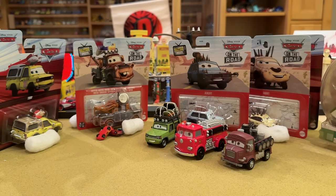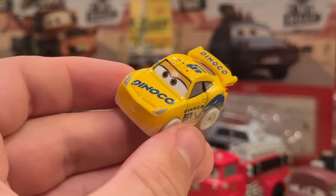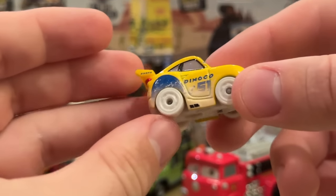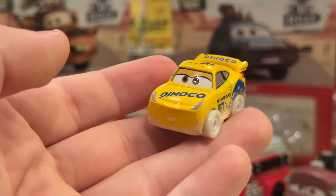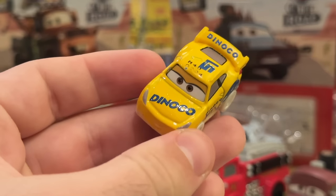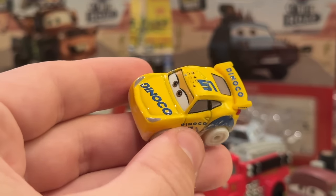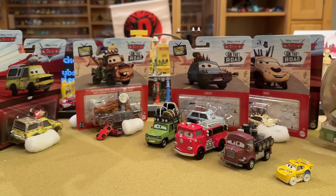The seller sent a free gift — a Mini Racer Christmas Snowy Dinoco Cruz Ramirez. I happen to have like a thousand of these from AliExpress a long time ago, so it's kind of like getting a pair of socks at this point — though I shouldn't complain, a prototype's a prototype and you couldn't really get this now. The seller probably knows they're abundant, which is why they offered it up as a gift.